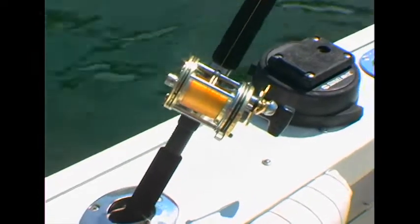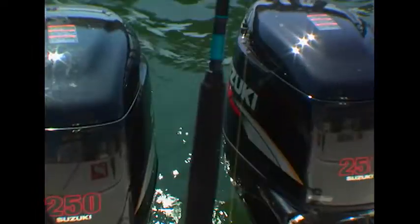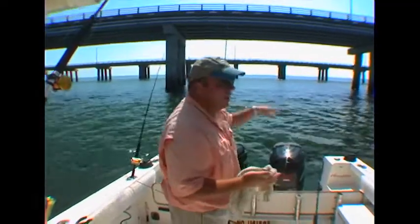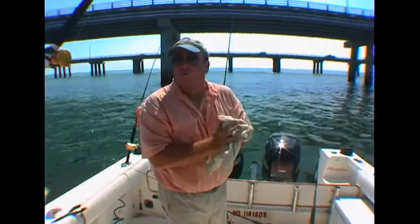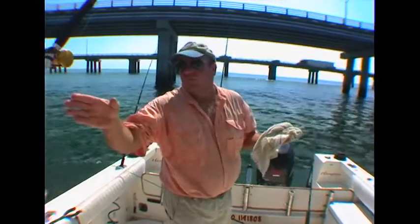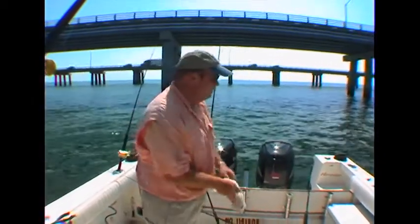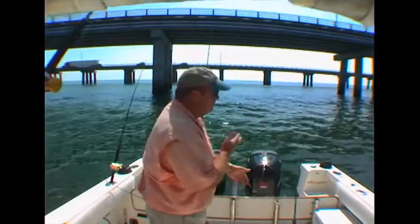Sometimes it's hard to get set up on it, but today we don't have a whole lot of current right now, and we're able to maintain right above the wreck. We'll fish both the top of it. Right now we're drifting just off of it in 33 feet of water, going from 33 feet to 17 feet. And it's a good way to start the day.